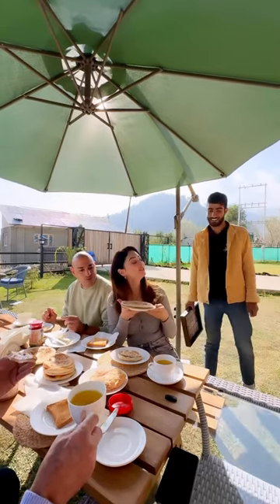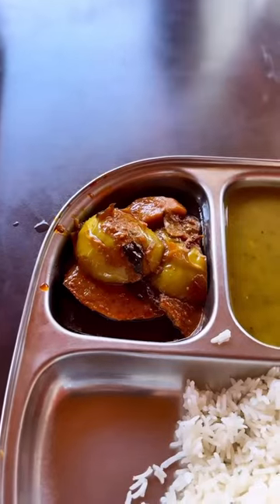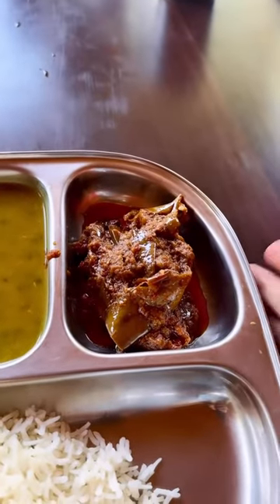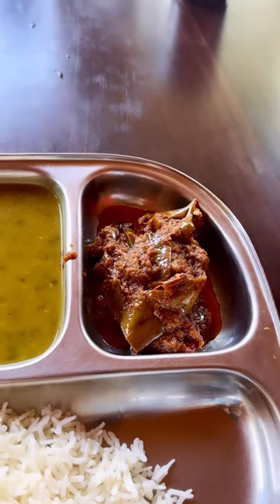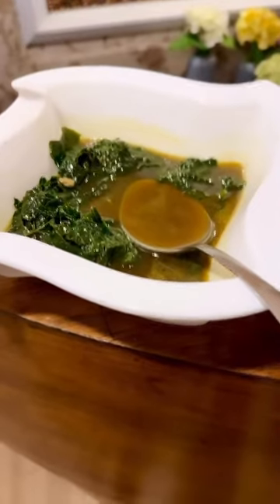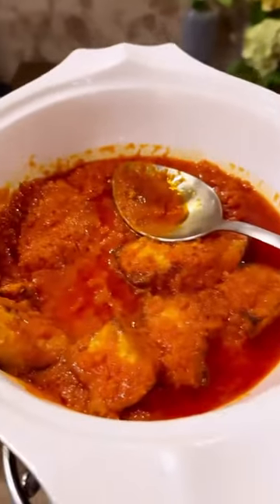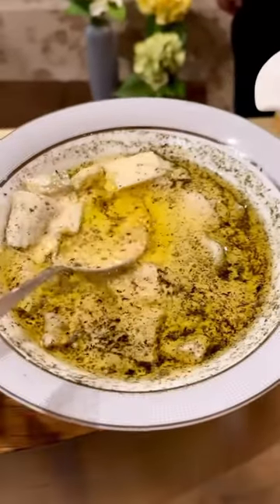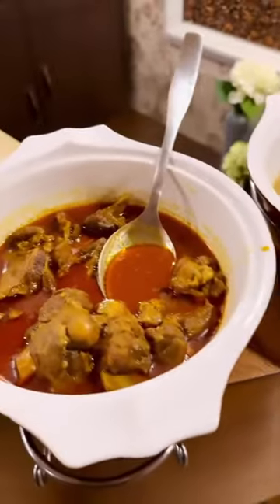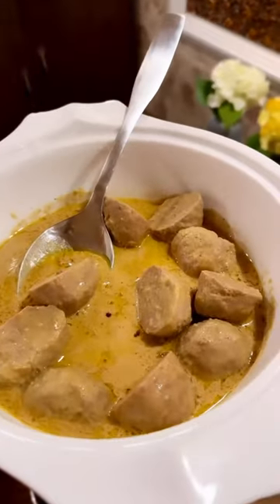Moving on to lunch — and I've burnt my mouth because it's so hot! There is damonji, there is dal, and then there is tomato rangan. All of this is eaten on a day that we are fasting — there is no onion, no garlic, nothing. This is haak, then this is salmon which is paneer, then this is alyakhin which is bottle gourd, this is naduru which is lotus stem, this is roganjosh — the real one, not the fraud one that you all make — and this is goshtaba.